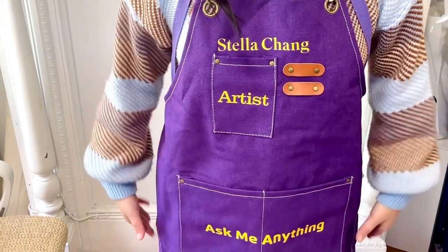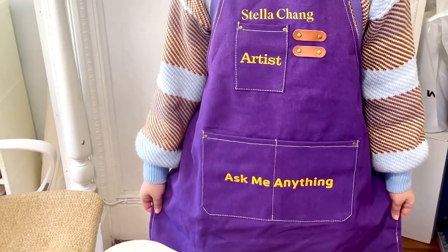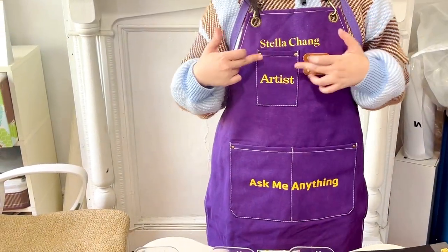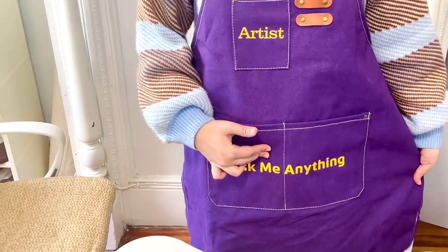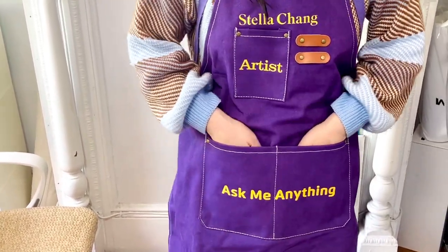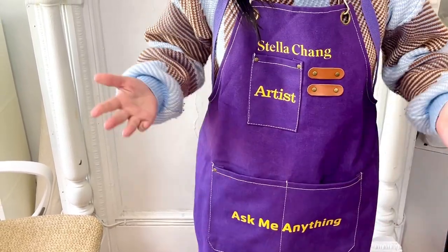Last but not least, this is actually my uniform apron that I'll be wearing at the show. Here's my name — obviously I'm the artist, so ask me anything. And then I most likely will be walking around with my trusted pen, brush, whatever.